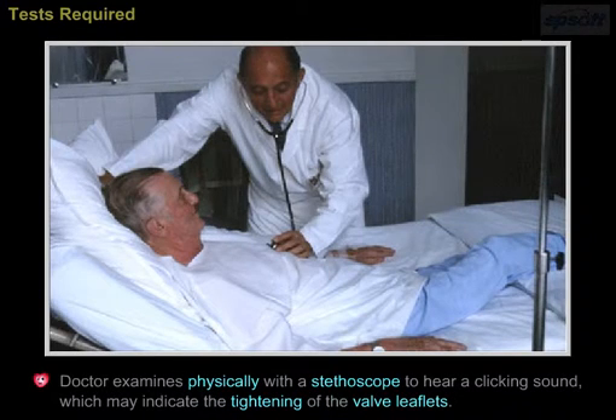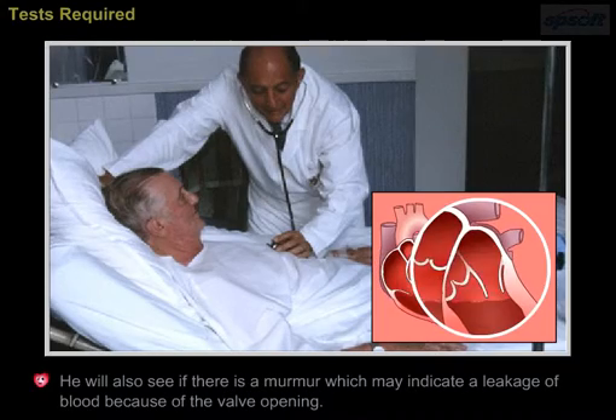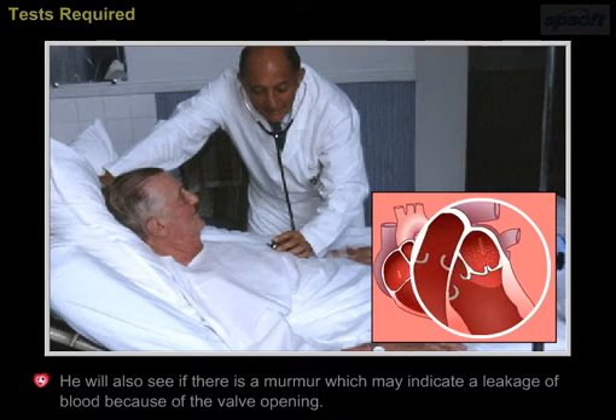Tests Required. The doctor examines the patient physically with a stethoscope to hear a clicking sound, which may indicate the tightening of the valve leaflets. He will also check for a murmur, which may indicate a leakage of blood because of the valve opening.